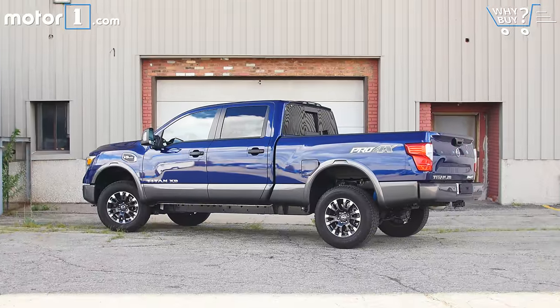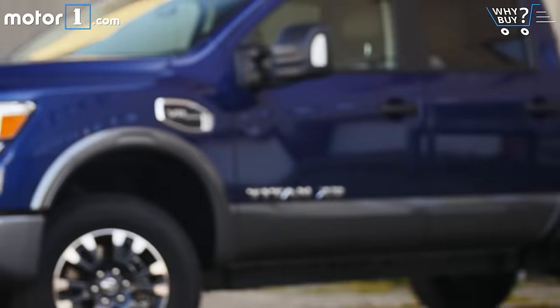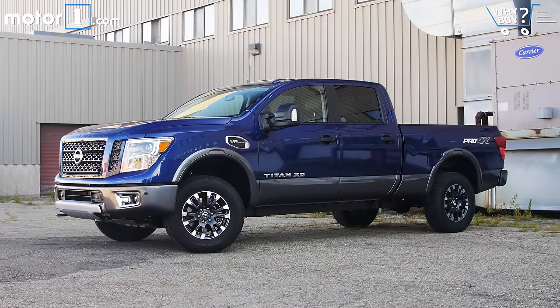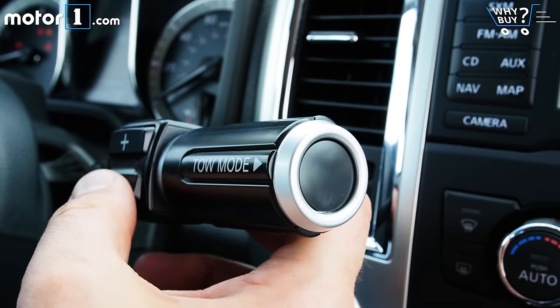The Pro 4X model with the gas V8 starts at $45,970. My truck had about $6,000 worth of options packages and netted out to about $53,000 when destination and delivery fees are figured in.